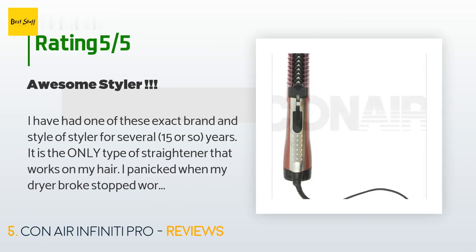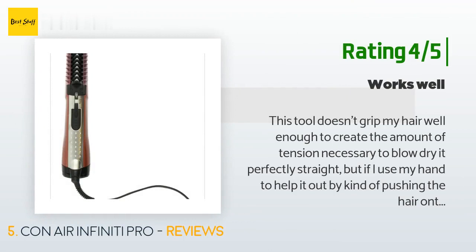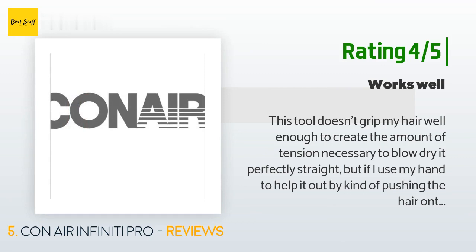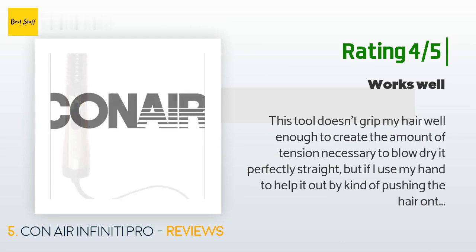Another happy customer said: This tool doesn't grip my hair well enough to create the amount of tension necessary to blow dry it perfectly straight. But if I use my hand to help by pushing the hair onto the brush, it works pretty well. I end up with most of my waves straightened and just need to go in with my flat iron on a few sections to finish. Overall I'm really happy with it — it's much easier to use than a brush and traditional hair dryer.